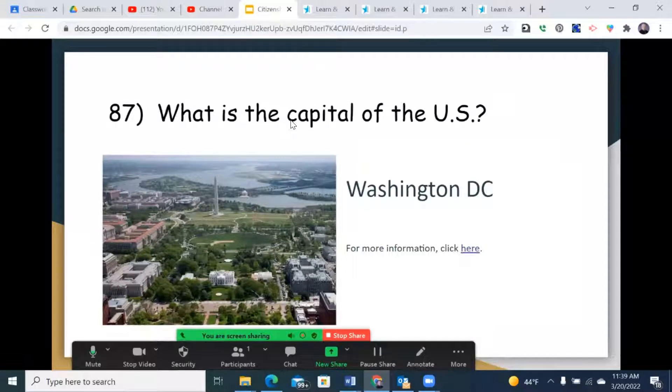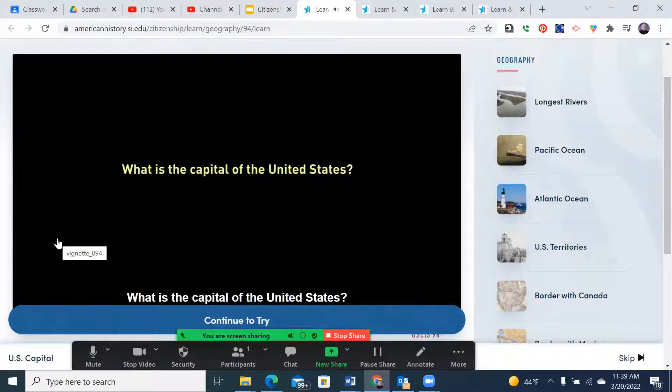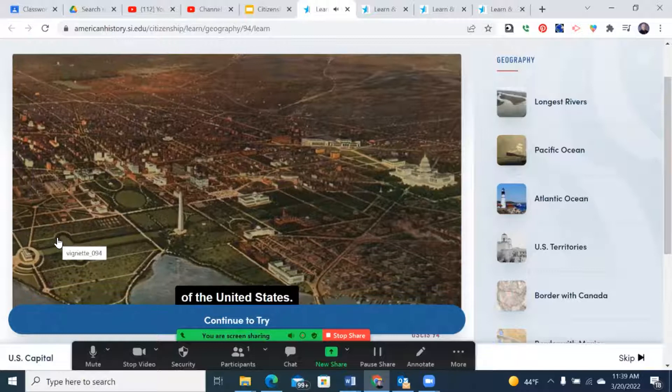Now question 87: What is the capital of the United States? The answer is Washington, D.C. You can see the iconic Washington Monument, the Jefferson Memorial, the White House, and other high points of our government. Washington, D.C. is the capital of the United States.